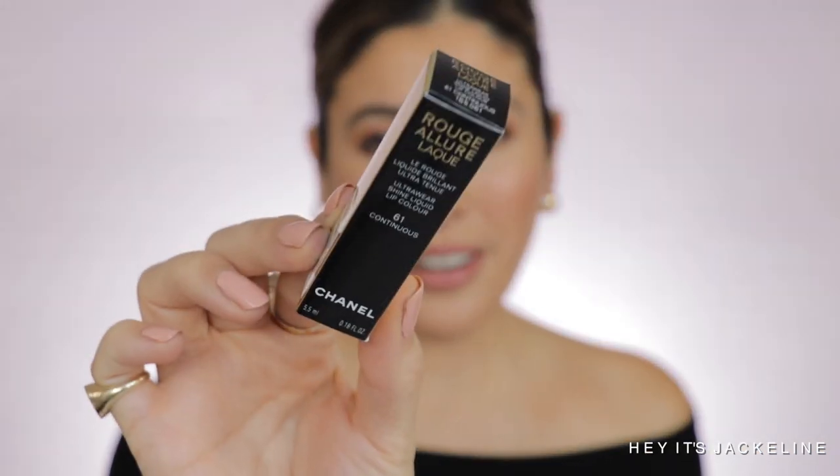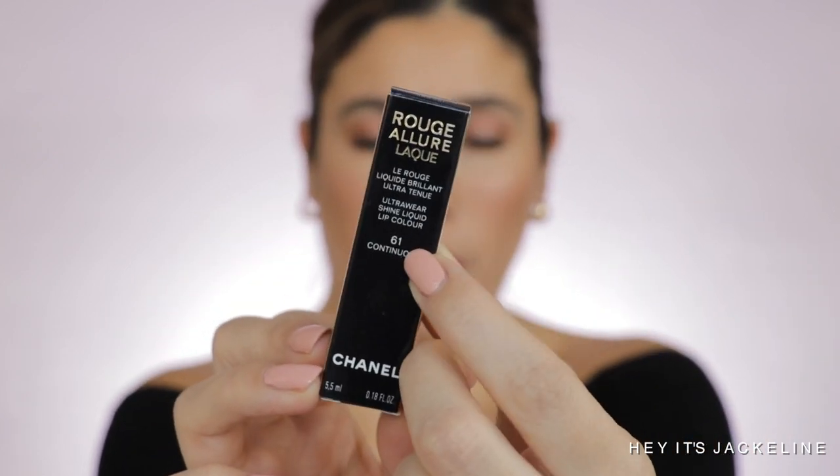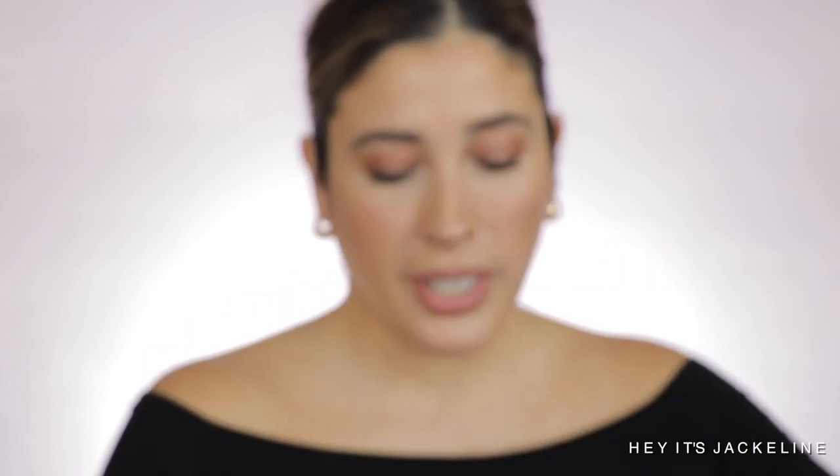Chanel's website describes it as a liquid lipstick that combines ultra-intense color with long-wearing satin shine in one swipe. Rouge Allure Luxe is infused with two types of polymers to preserve color intensity and help lock in hydration. The water-resistant formula features a creamy fluid texture that glides on smoothly and lasts up to 12 hours, with lips feeling comfortable for up to eight hours.